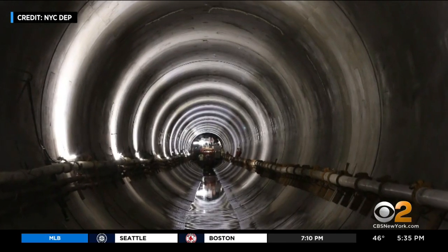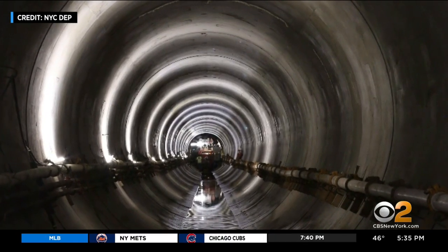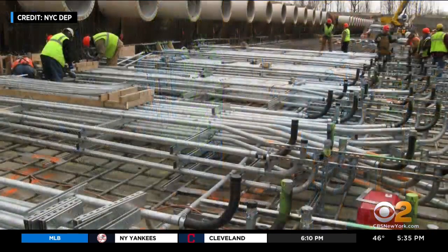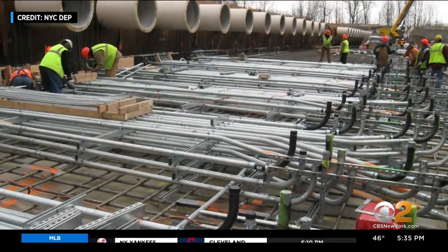From the watershed, water travels via aqueduct south. "We disinfect the water with chlorine, but we also built the world's largest ultraviolet disinfection facility." It's in Westchester County. Water passes under UV light and pathogens get washed away.